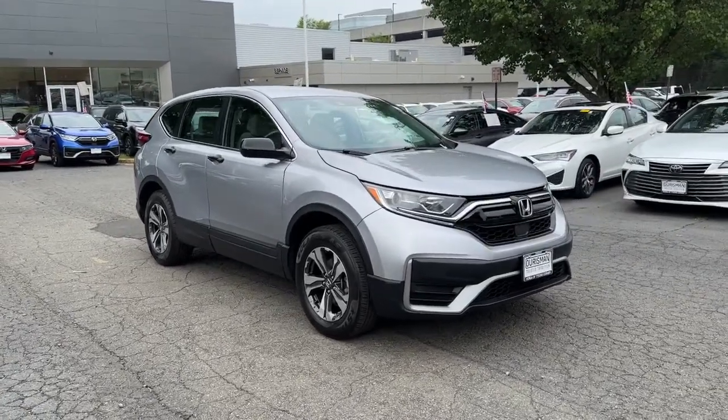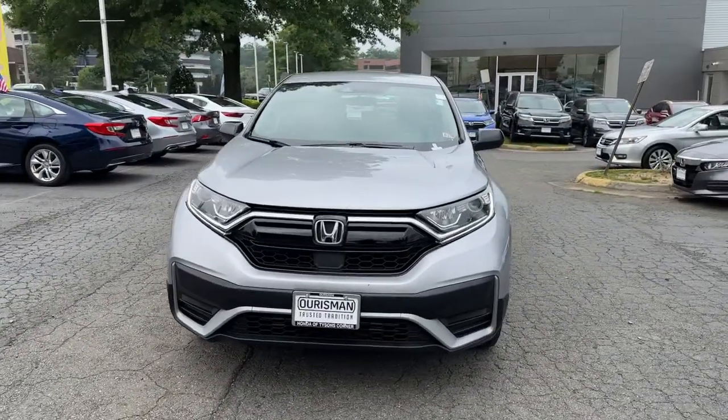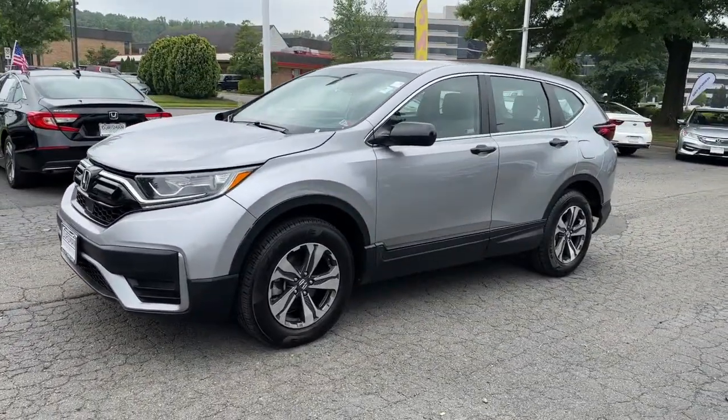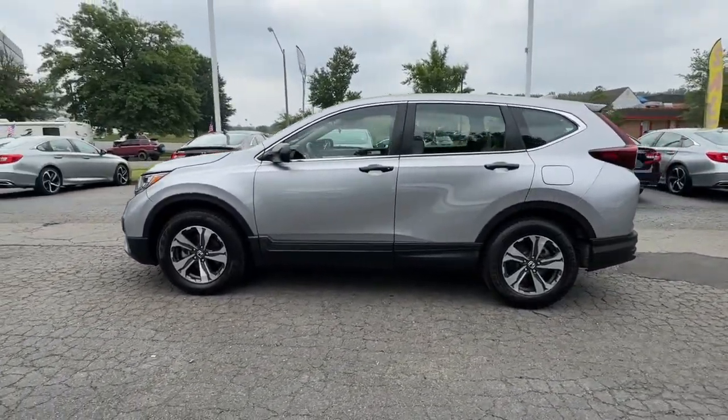You're gonna love the 2021 Honda CR-V. With less than 50,000 miles on the odometer, this vehicle stands out from the rest. Take a closer look at this stylish and up-for-anything CR-V.